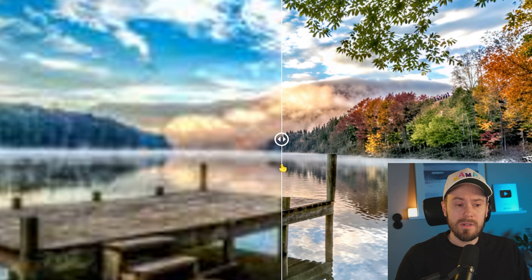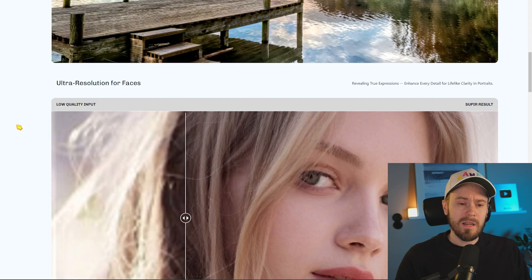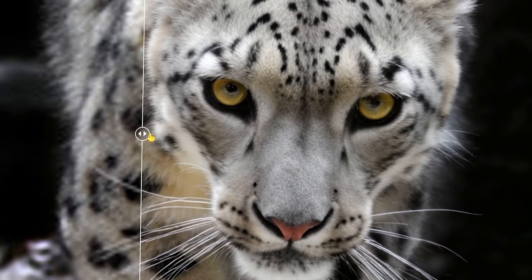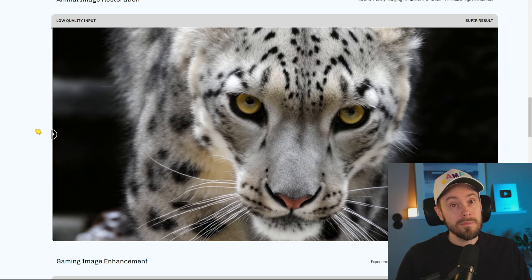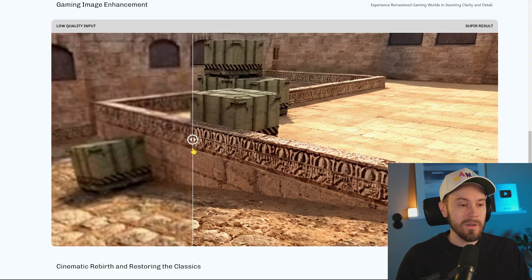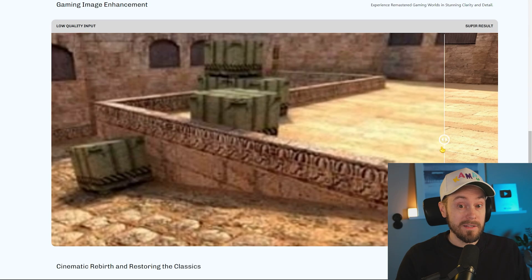One thing I noticed is that results are actually true to the input — it really looks like the same person. Some upscalers change the output too much. This is free to use, so you can get started today. It does require some pretty serious hardware — about 30 gigabytes of VRAM — so you'll probably want to use RunPod. Give it a few days and it might run on something cheaper. Here's a scene from one of my favorite games growing up — if you know the game and the map, comment below!